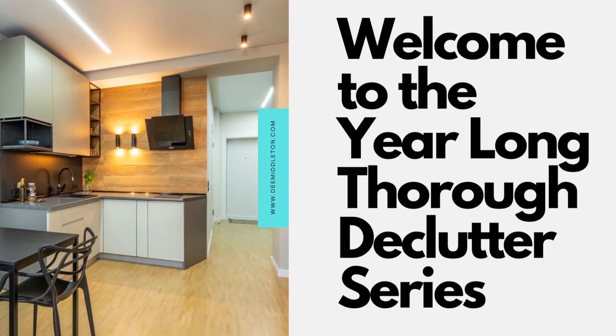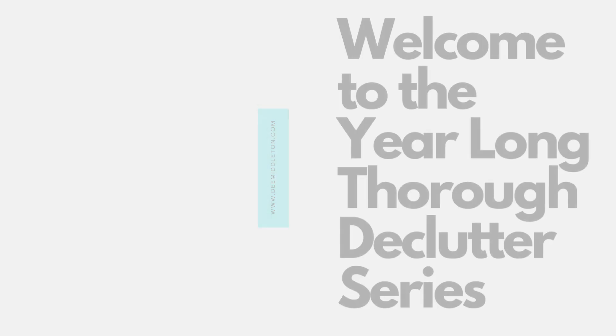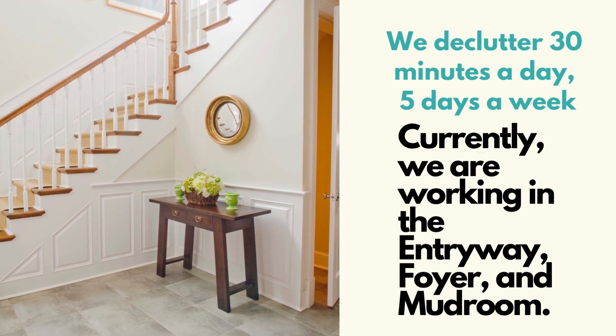Hello, this is Dee from dmiddleton.com. Welcome to my year-long thorough declutter series. Currently, we are working in the entryway, foyer, and mudroom.